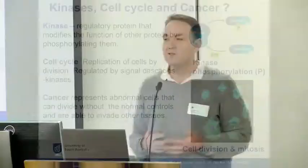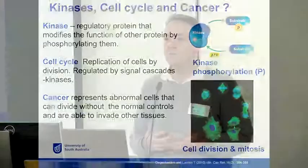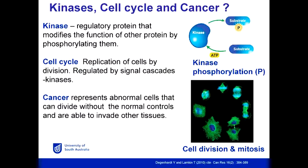I'm looking at kinase inhibitors. So what is a kinase? It's a protein which can regulate another protein by adding a phosphate. You can see in the diagram on the top: a substrate enters, the kinase catalyses the addition of the phosphate. What do kinases do? They regulate processes by altering the function of the protein.